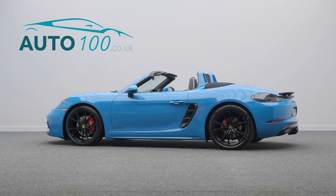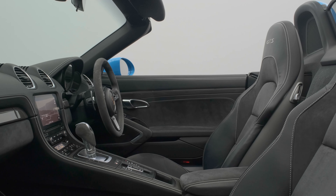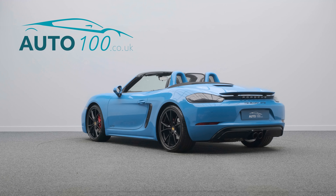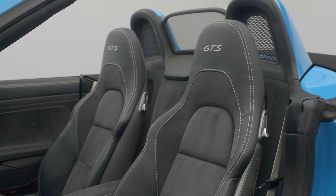This stunning Porsche 718 GTS is finished in the eye-catching Miami Blue with GTS black leather and Alcantara upholstery with crayon detail stitching, and rides on the awesome 20-inch Carrera S-Design alloy wheels in black finish with red brake calipers.